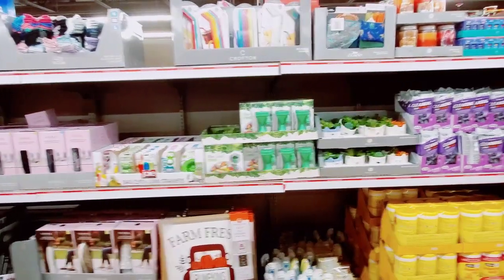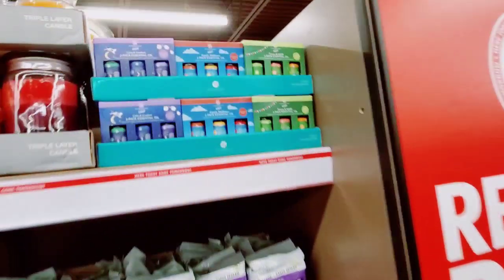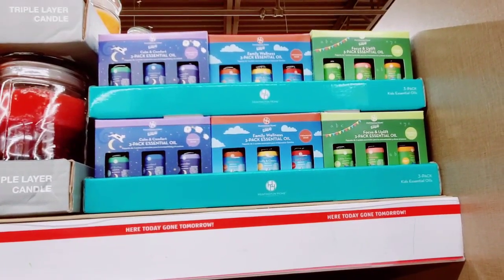Thank you so much for clicking on the video, everybody. Let's jump right in. We have the Essential Oils — Calm and Comfort, Family Wellness, Focus and Uplift — three-pack.